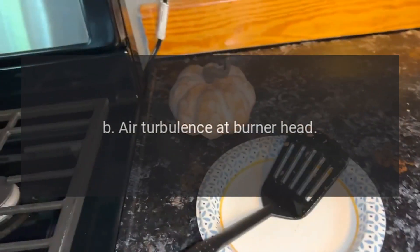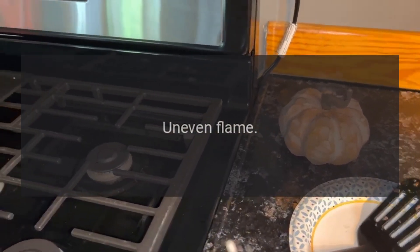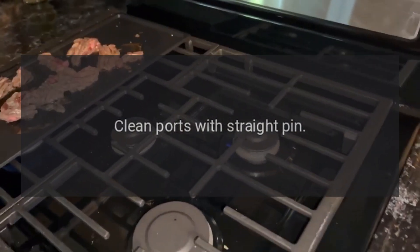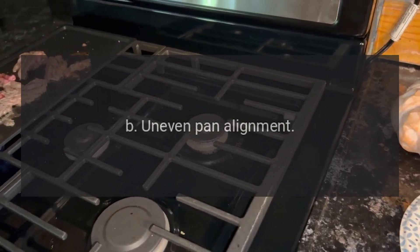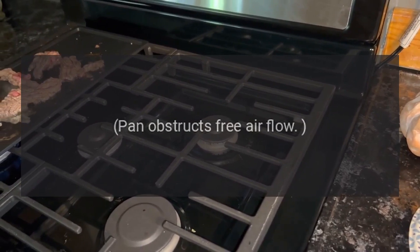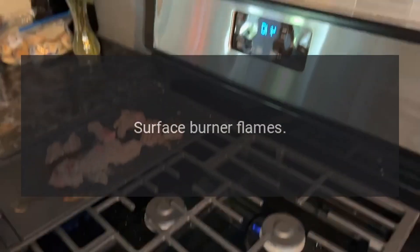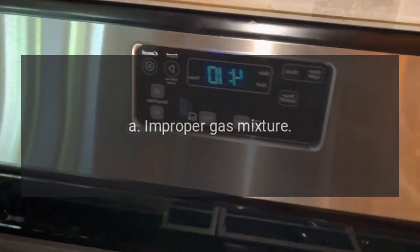Intermittent spark at surface burners. A: Set to low — re-adjust low setting. B: Air turbulence at burner head — normal air movement in kitchen. Uneven flame. A: Clogged burner ports — clean ports with a straight pin. B: Uneven pan alignment — remove pan from burner; pan obstructs free airflow, try again.